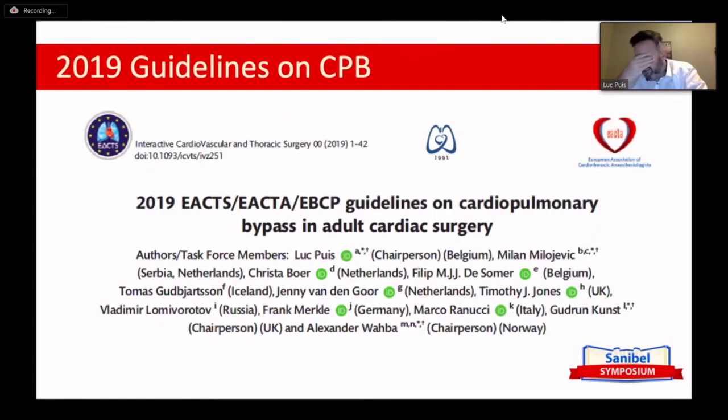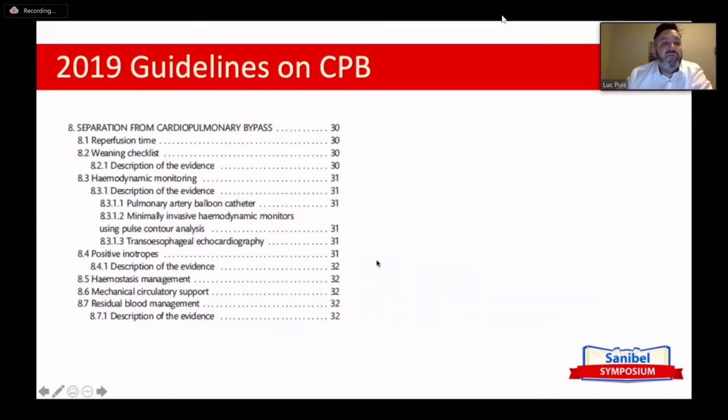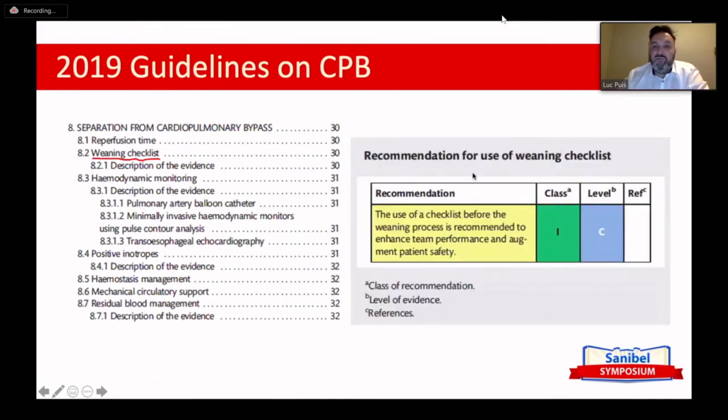That's why we thought it was useful to have an item on this in the guidelines on cardiopulmonary bypass in adult cardiac surgery, which is freely available online. We had a whole chapter on separation from cardiopulmonary bypass. Since there is no high-quality evidence, the recommendation is level C — meaning it's based on case reports or expert consensus — but the classification is Class I, meaning it is recommended. Using a checklist before the weaning process is recommended to enhance team performance and augment patient safety.